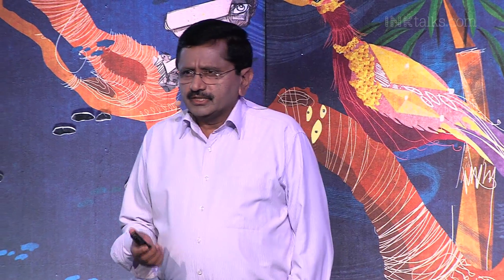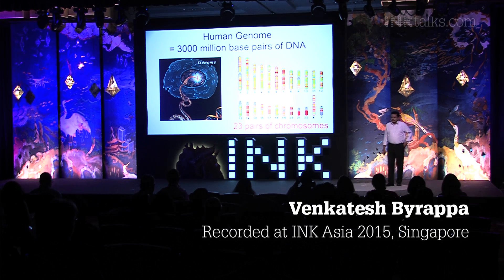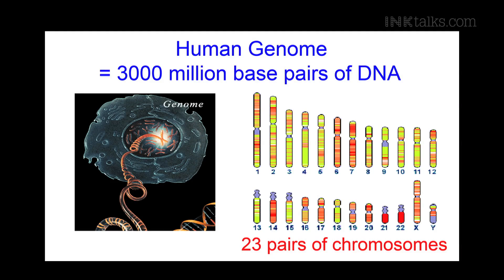The term human genome simply means all the chromosomes present in a human cell and all the genes present on those chromosomes. Every cell in our body contains a set of 23 pairs of chromosomes. Chromosomes are made up of DNA, and the basic unit of DNA is a base pair. If you join all the 23 chromosomes, they add up to a total length of 3,000 million base pairs. So we say the human genome is 3,000 million base pairs long.